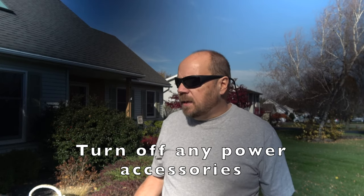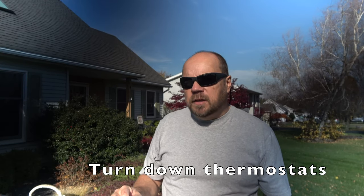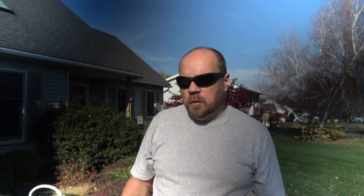If you have an alarm system, make sure your friends and family know about it and know how to turn it off. Before you leave, turn off any power accessories you don't need running — unplug your TV, stereo system, computers — because those draw power while you're away. Turn down all your thermostats. We set ours at 50 degrees while we're gone — just enough to protect the house from cold weather. And go through your refrigerator — make sure you take out any food that could spoil, depending on how long you'll be away.